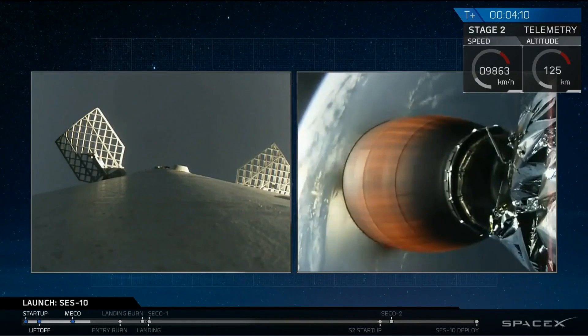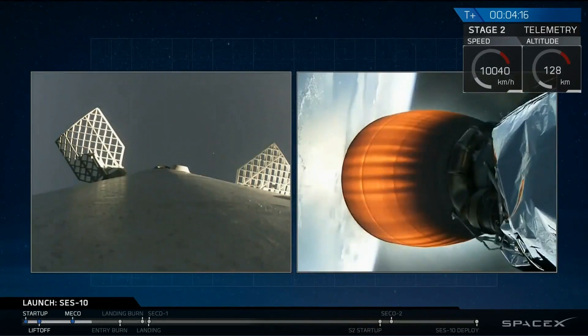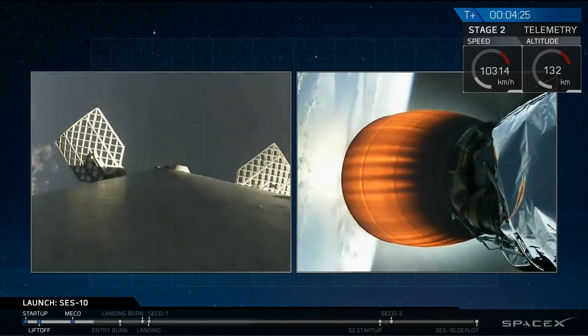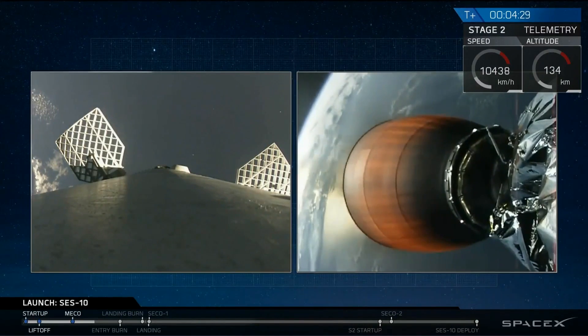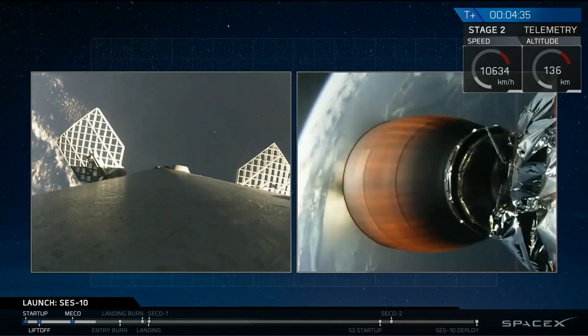So what we've had so far is a successful launch of Falcon 9 carrying SES-10. First stage has separated from the second stage — that's what you see on the left-hand side of your screen. That's the first stage coming back down once again. This is the second time we've launched it, and this is the second time we're attempting to land it on our drone ship, Of Course I Still Love You. While that first stage comes back down, the second stage continues thrusting to carry the SES-10 spacecraft into geostationary transfer orbit.